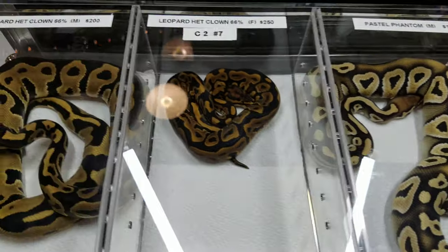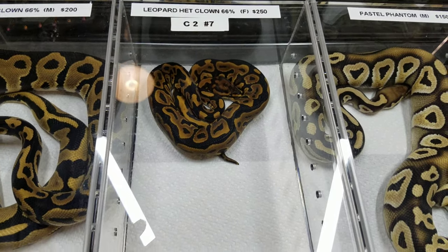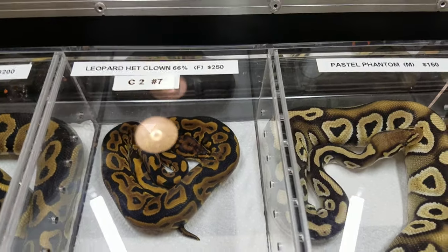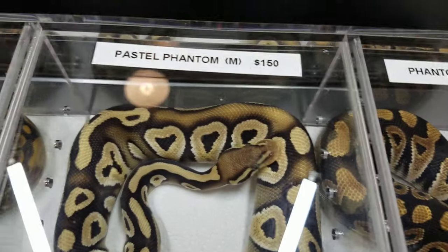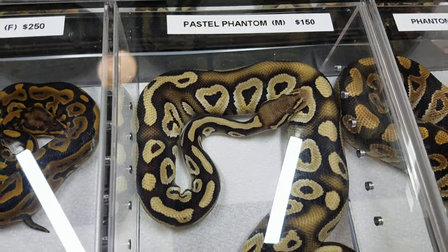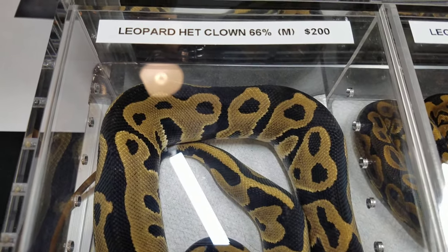Pastel phantom male. Leopard pos het clown — I don't know why it says het, I think it's pos het. Hey Kelly, is this a leopard het clown or pos het clown? Never mind, I misunderstood — you're putting 66% behind it. So that's a phantom het clown, 66% pos het. Pastel phantom male here — regular pastel phantom male, about halfway to breeder size, $150. I think that's a good price — he could be breeding next season easily. Leopard pos het clown female.